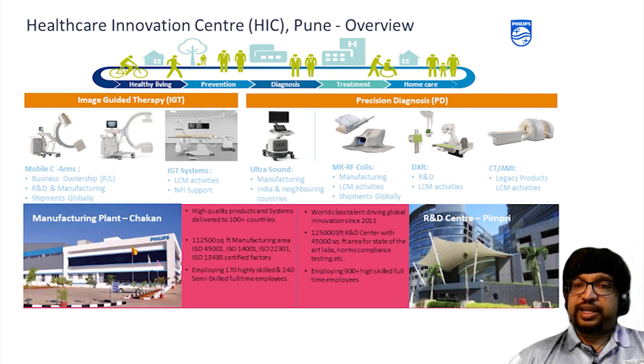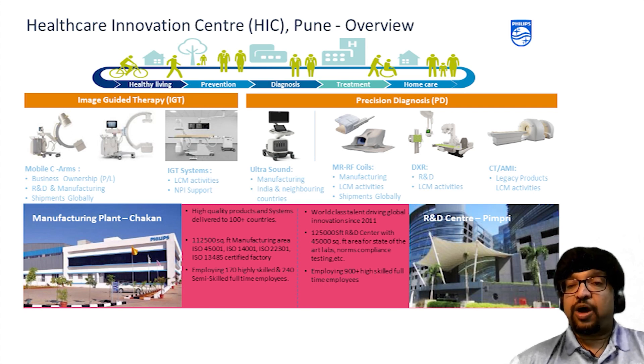Philips is addressing needs by delivering the quadruple aim across the health continuum. HIC Pune has two cluster representations: image-guided therapy and precision diagnosis. We have a wide range of products developed from HIC Pune. We have one R&D center in Pimpri which employs about 900 plus people, housed in 125,000 square feet with in-house labs. We also have a world-class manufacturing plant with Industry 4.0 standards in Chakan, which employs about 400 plus employees and has leading certification to ship to more than 100 plus countries. HIC Pune has a unique value proposition by having end-to-end product development teams set up in one location, starting from innovation, R&D, marketing, customer service, regulatory, procurement, project management and operations, which enables quick decision-making and faster product development.